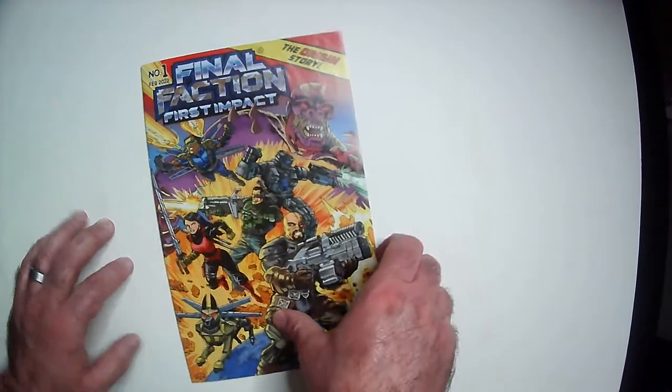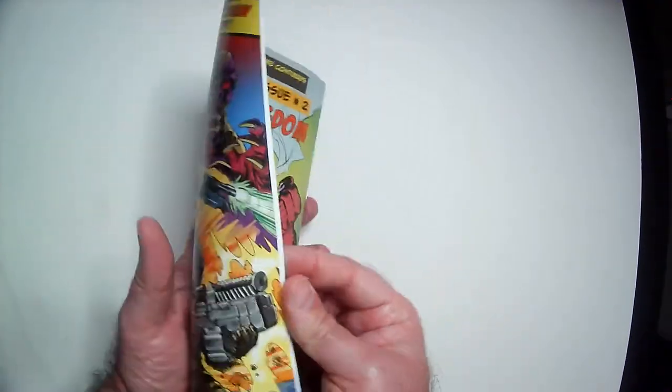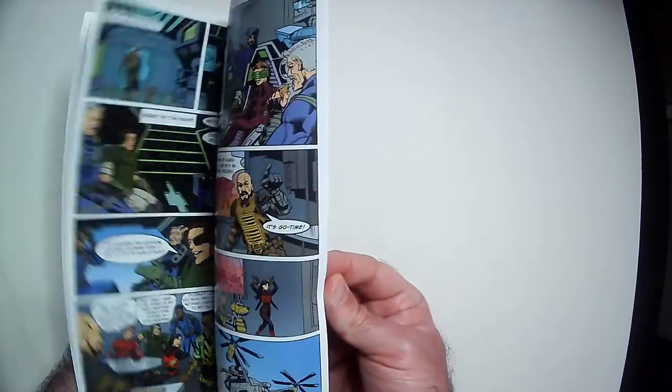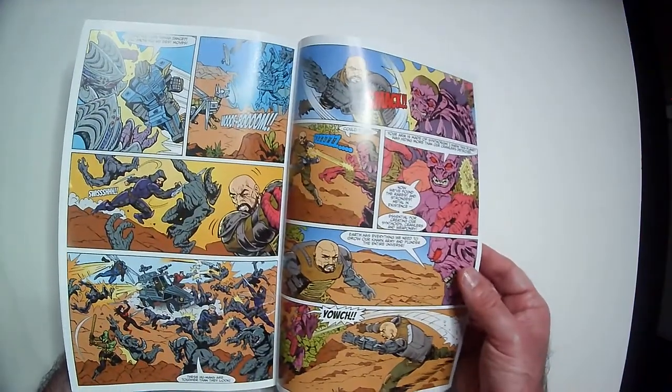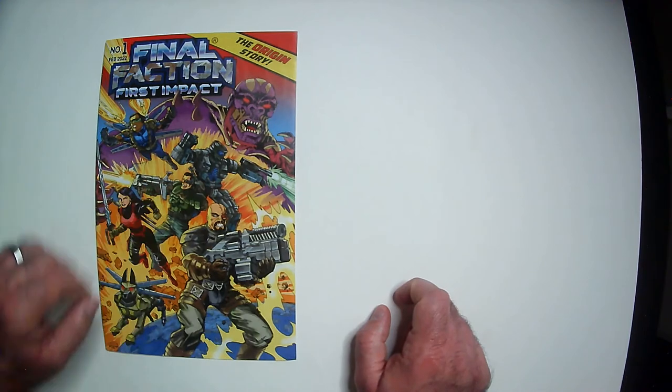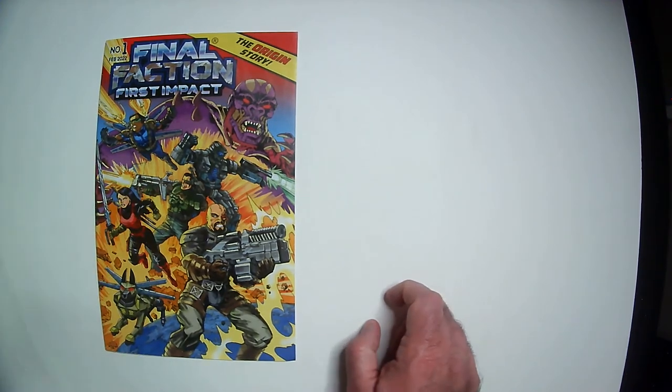It's pretty short — I don't know if the pages are numbered or not. So it's a thin comic with minimal text, more action scenes than text, which I'm a fan of. Thanks for watching. Have a good day or night, wherever you are.